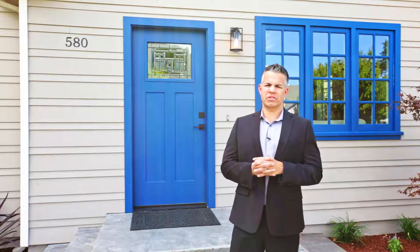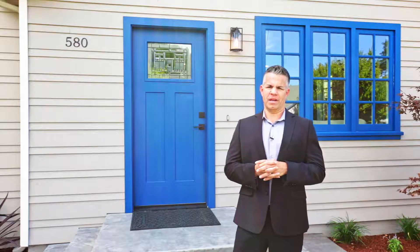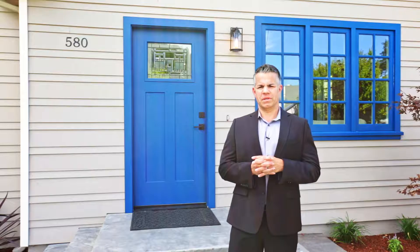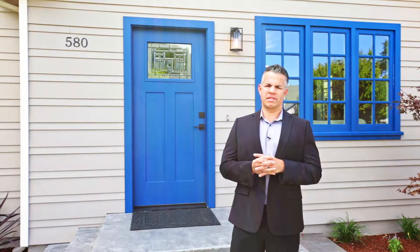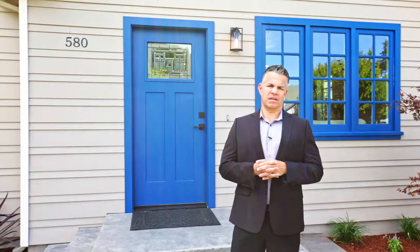This home has been remodeled with a mixture of yesteryear and contemporary. The outside was designed and remodeled to conform to how it was originally built in the 1920s, and the inside is completely remodeled with a contemporary flair. Let's go inside and take a look.